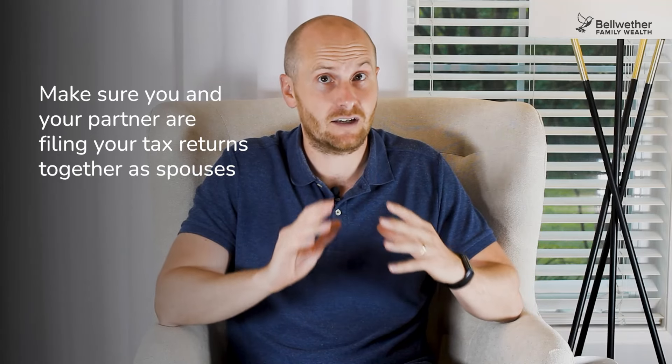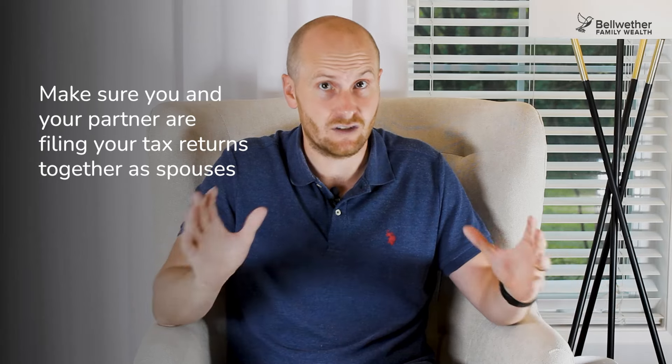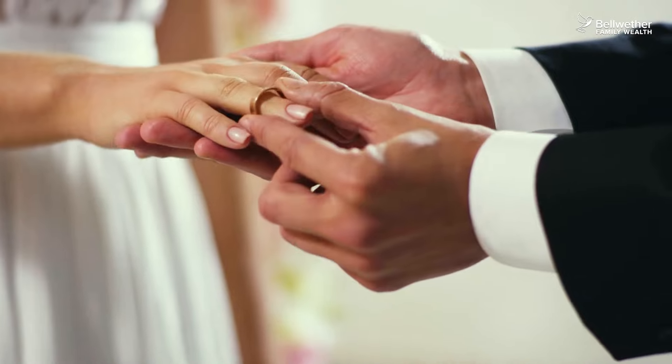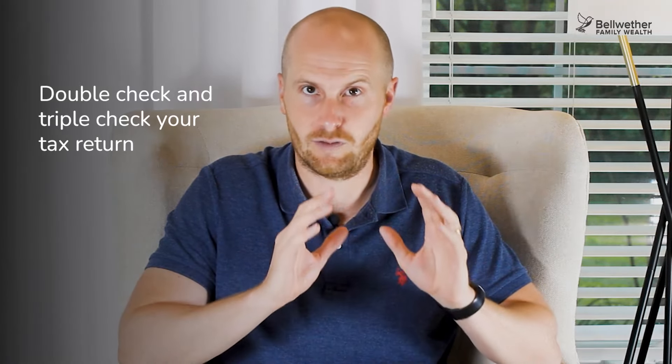A word of caution: income splitting is not something that just automatically happens. First and foremost, making sure you and your partner are filing your tax returns together as spouses is very important. I've come across instances where spouses file returns separately — typically in second marriages or where spouses want to keep things private. That's totally fine, but just be aware that you're leaving potentially hundreds of thousands on the table. If you file your taxes yourself, double check and triple check your tax return before you submit it. Our annual tax return reviews for clients often highlight instances where income splitting has been missed.